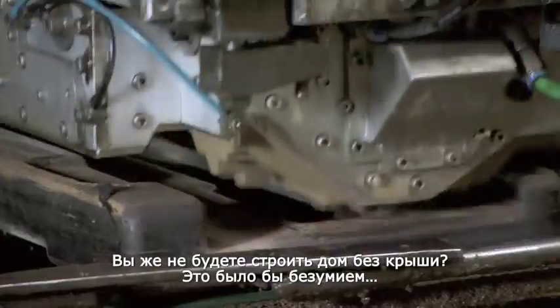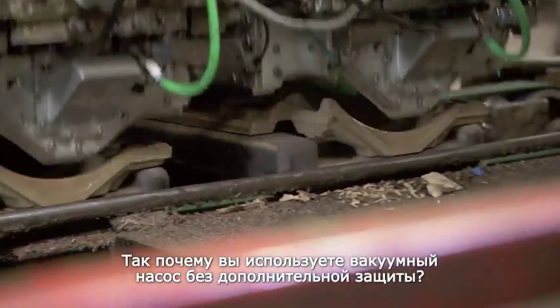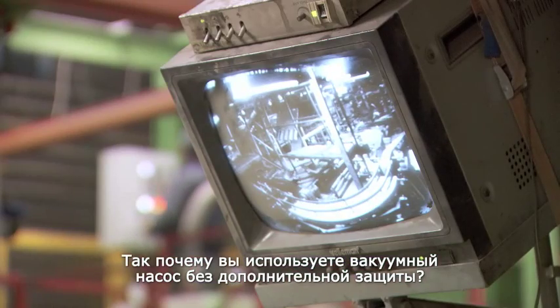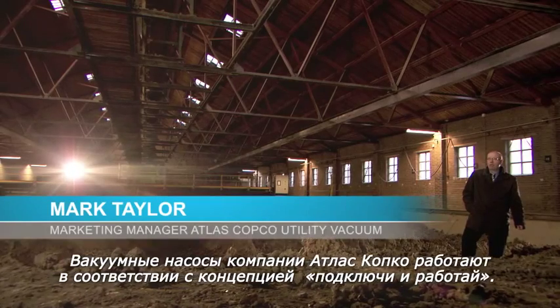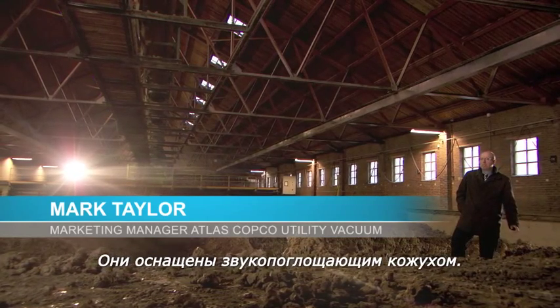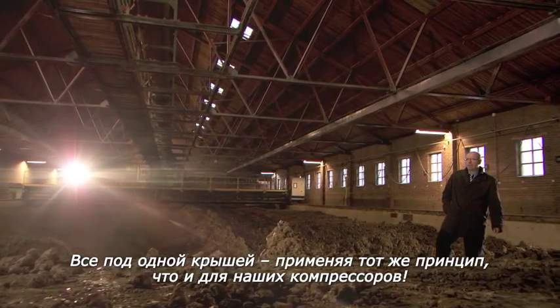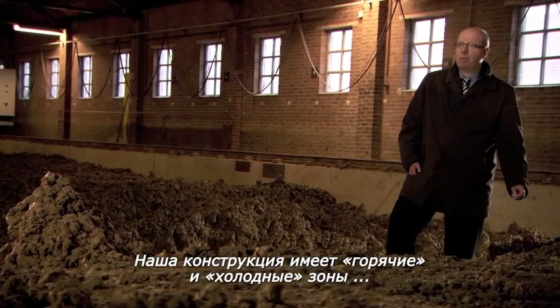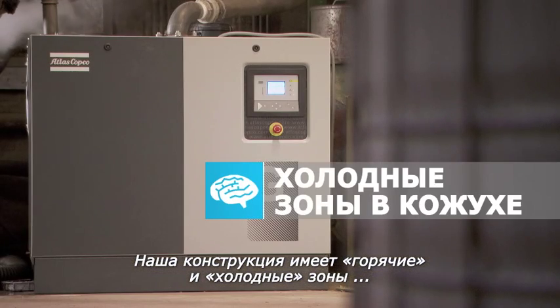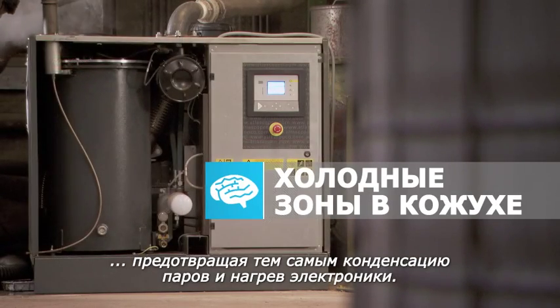You wouldn't build a house without a roof — that would be madness. So why would you build a vacuum pump without the necessary protection? The Atlas Copco vacuum pump is a plug-and-play solution that comes in a noise-limiting canopy. Everything under one roof, so to speak, like our compressors. It allows us to keep the process-wetted parts at elevated temperatures to avoid condensation, whilst at the same time keeping the electronics cool.